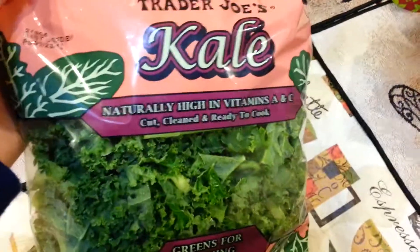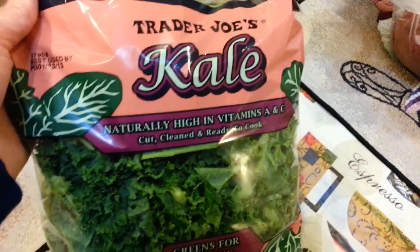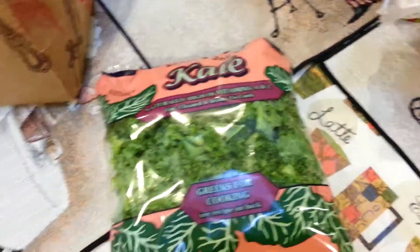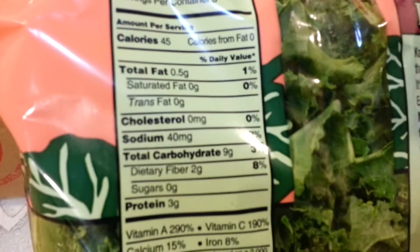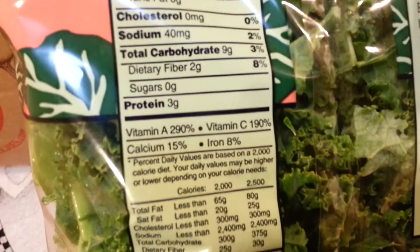I chop this up even more and put it into soups. I chop it up and do it like regular greens in a skillet and then add it to stuff like wraps during the week. My battery is low so hopefully we can make it here. This stuff is really good for you. You can have a third of the package for 45 calories — it's got a little bit of fat in it; all vegetables do.